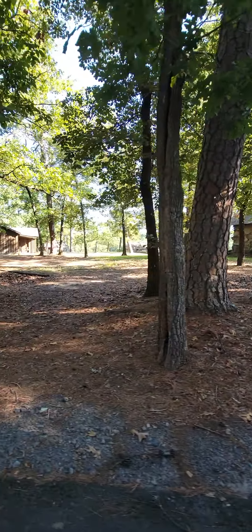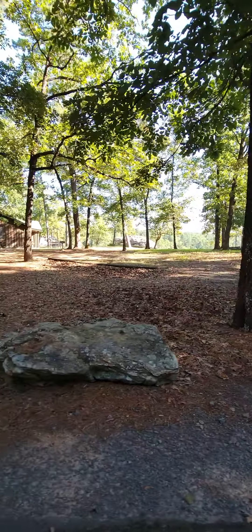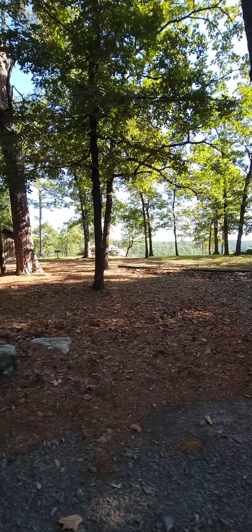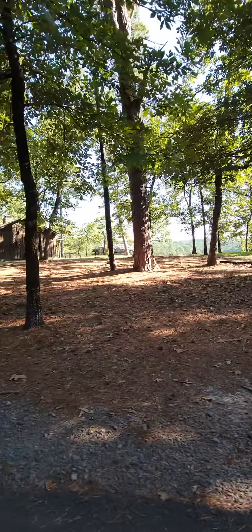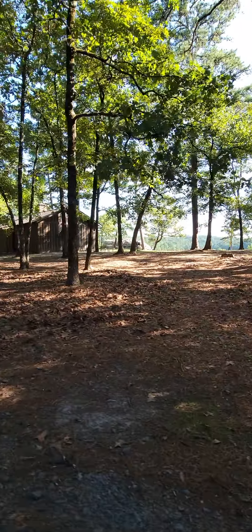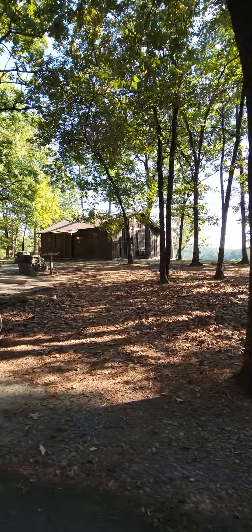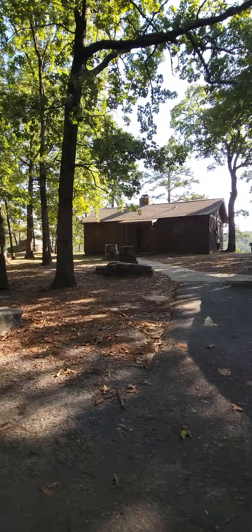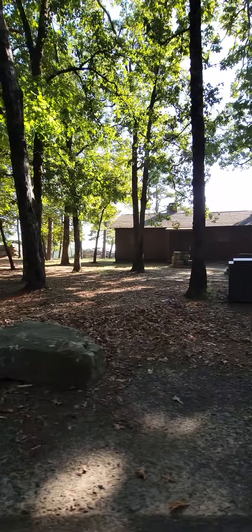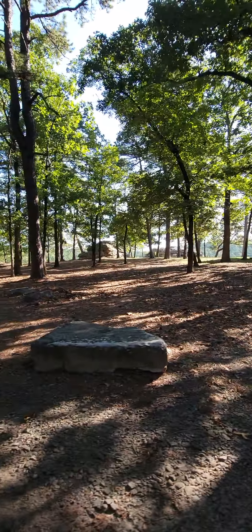Every time I try to zoom in, it gets blurry. Those have got fenced-in backs because they drop off. And seven.